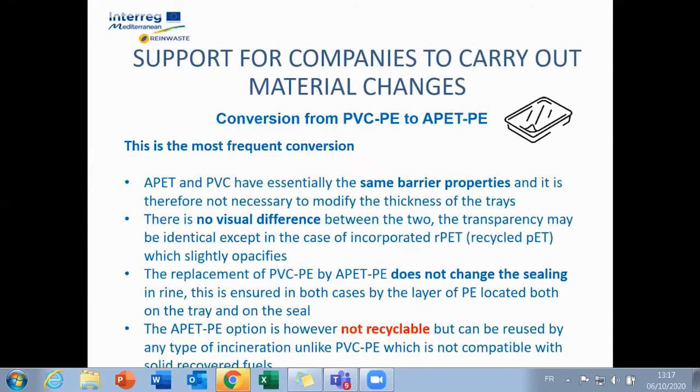In the mid-sector, it is difficult to replace with mono PET because sealing and therefore preservation is difficult to ensure. The choice then often falls on a PETP complex. If this solution is not recyclable, it can either be compatible with incineration channels, unlike PVC.